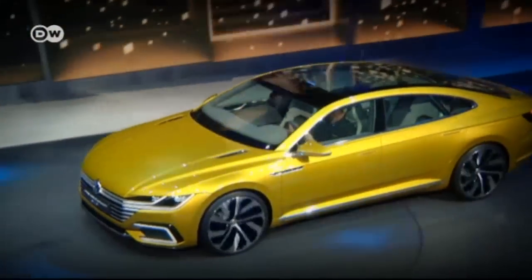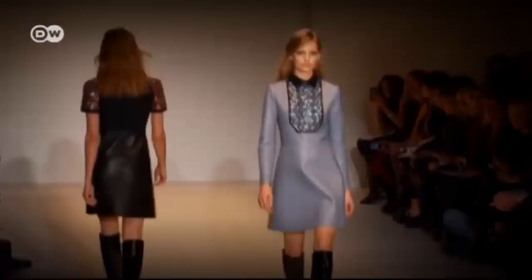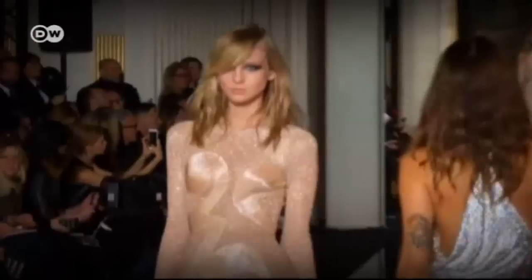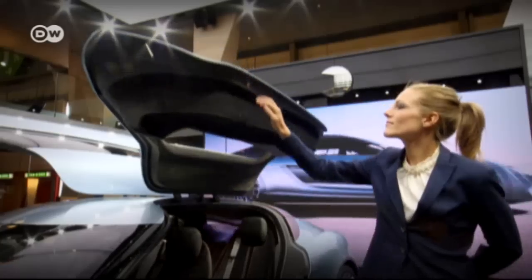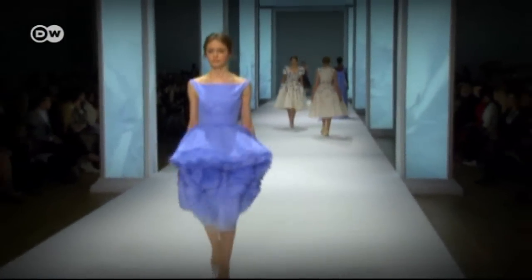The latest car trends are hitting the runways just like models at a fashion show. But are the colors, shapes and materials used in automotive design today the same ones appearing on the catwalks and in clothing stores? You definitely won't see the cuts of clothes from the catwalk reflected in a car silhouette, but in interior design there's a big connection to fashion, especially in the design of accessories.